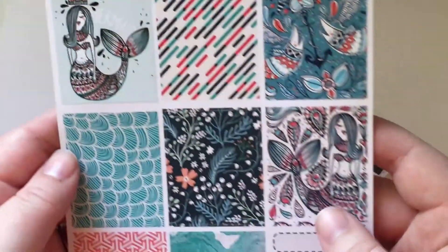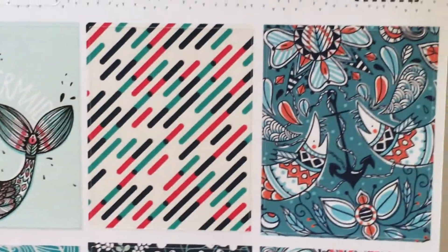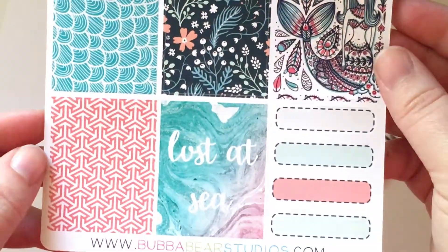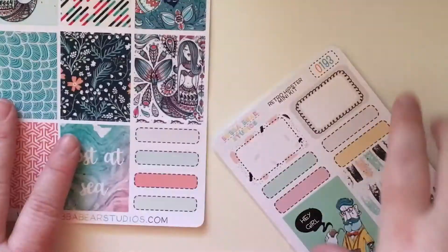Next I'll do the big one. I got the full boxes of her tattoo mermaid kit. Isn't it just gorgeous. Oh my gosh. I couldn't justify buying another kit, so I got the full boxes and I'll try and supplement them with some other stickers if possible.